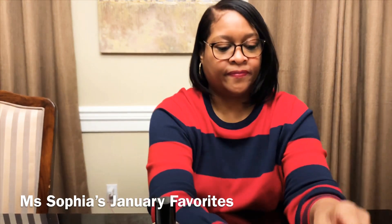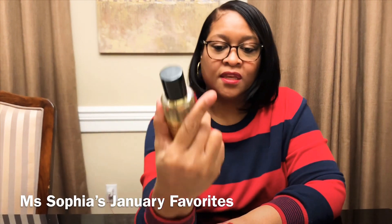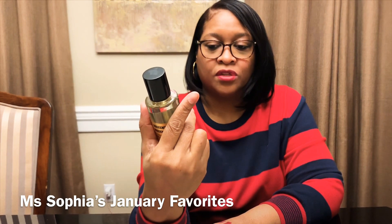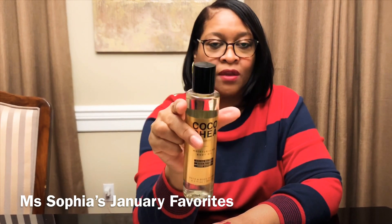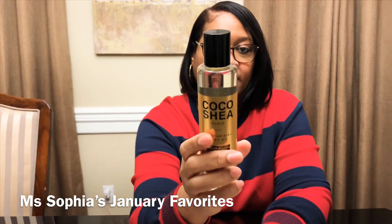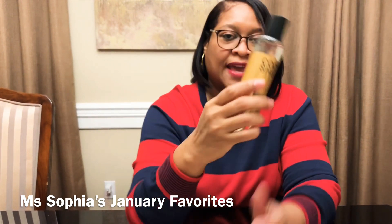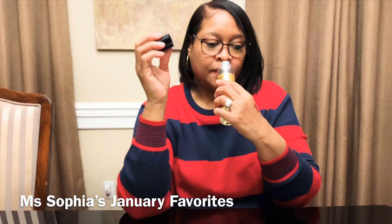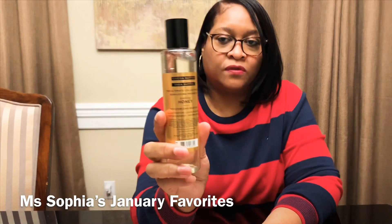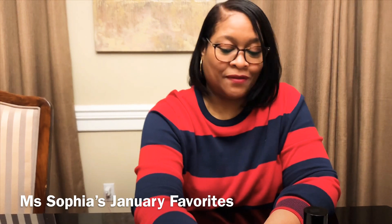This right here is the Coco Shea Honey by Bath & Body Works — it's a cocoa butter, shea butter, and pure honey moisturizing body oil. It absorbs really fast and has a light scent — not too overpowering, not overwhelming. It's a really nice, calm scent. This is one of my new favorites.